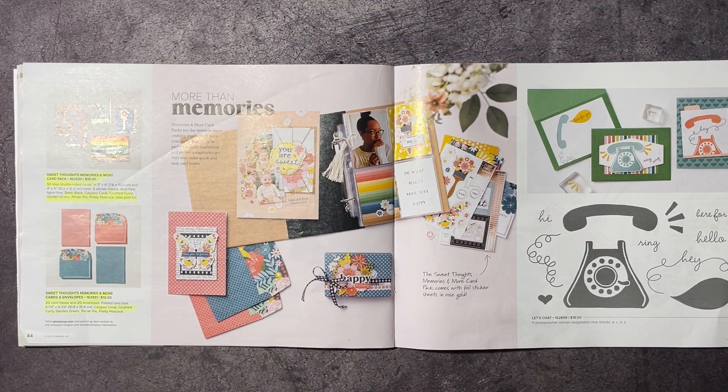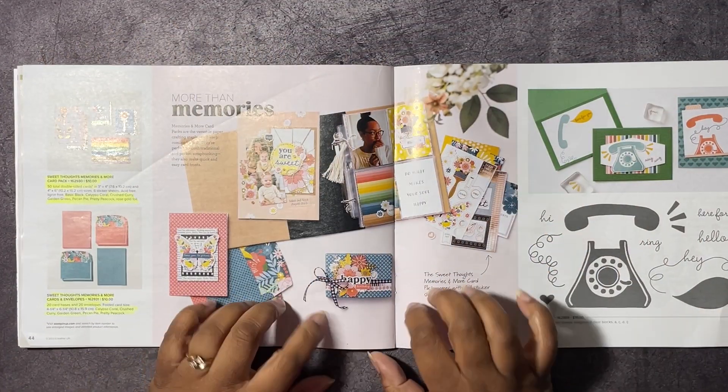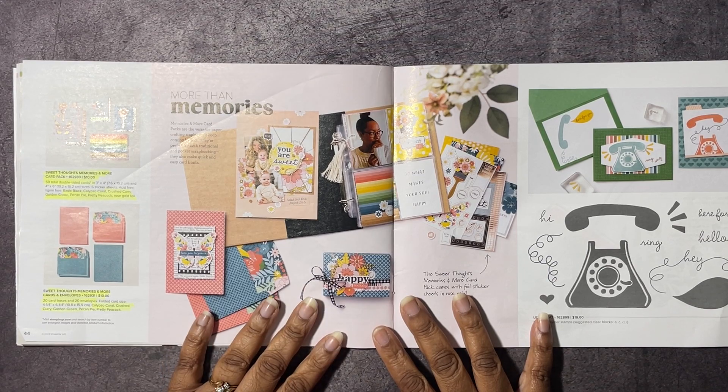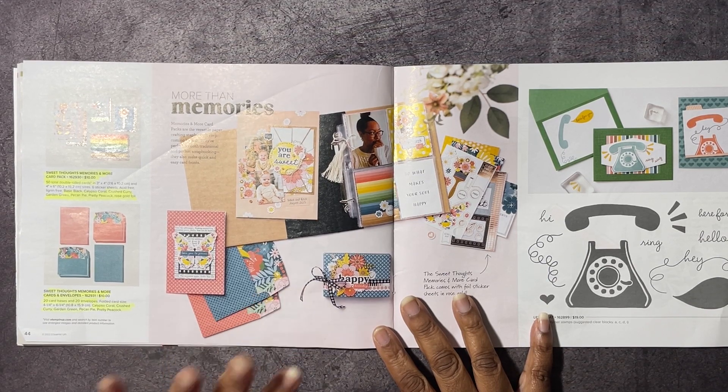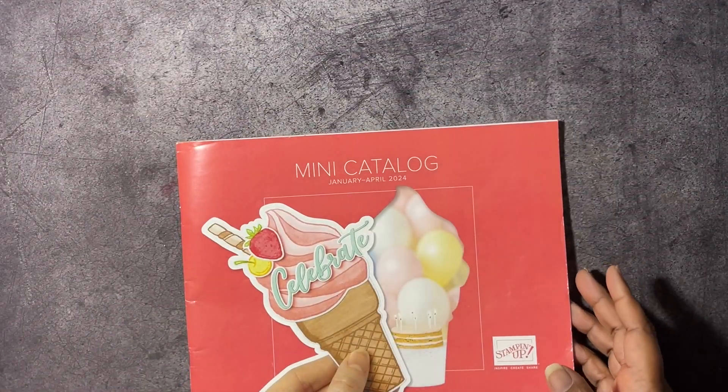Hello hivers, welcome to Honeybee Stamping Hive where creative buzz is always in the air. I am Tashana Lundie, your independent Stampin' Up! demonstrator in Florida, serving customers all over the United States. Today we're working with the Memories and More Sweet Thoughts card pack and cards and envelopes.